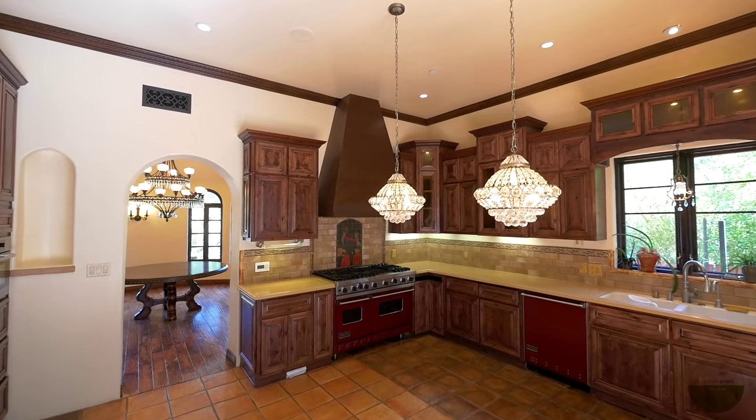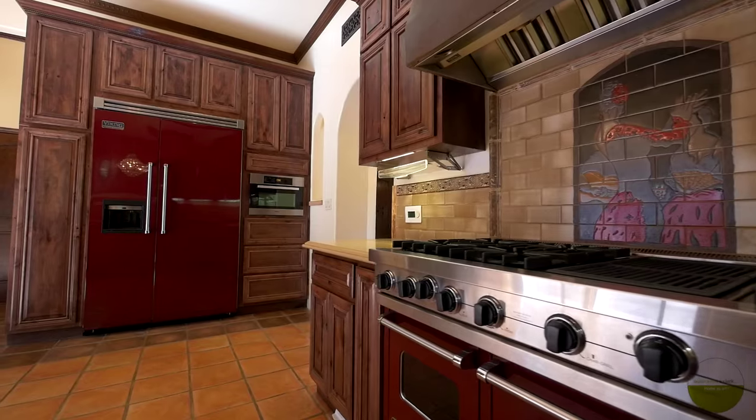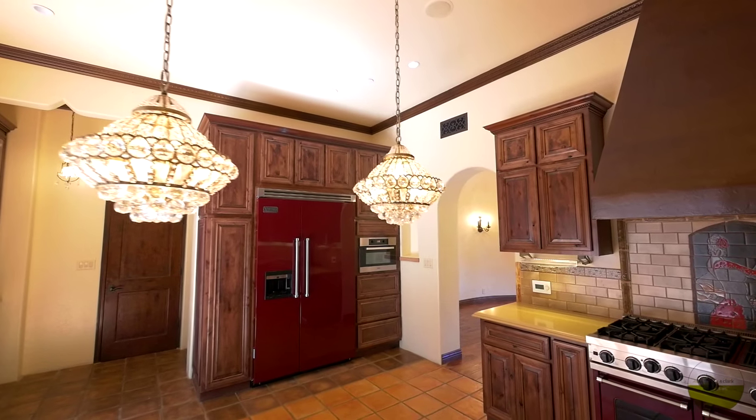No detail was spared in a kitchen upgrade that boasts a central vacuum system and custom-made appliances by Viking and Miele.